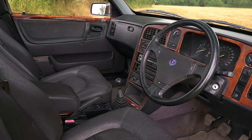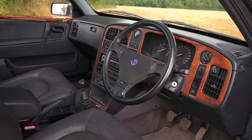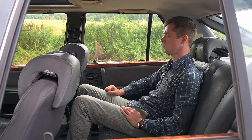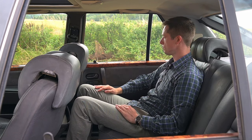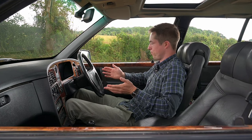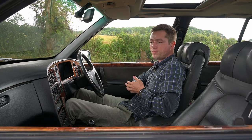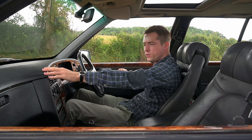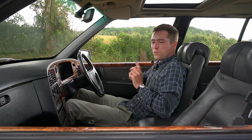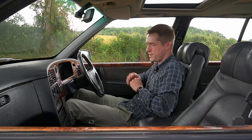That longer wheelbase and transversely mounted engine speak volumes about the volume of its interior. The interior is spacious and comfortable — it's also a step on in design from the 900. The new dashboard is ergonomic with an L-shaped design that works well. The seats are more comfortable, better supported, and even the rear ones have individual contours, with quite a lot of leg room. There are walnut door cappings as well as on the dash — it's a luxurious place to be.